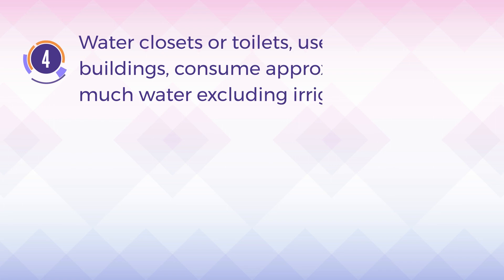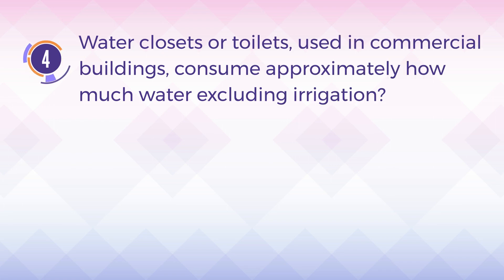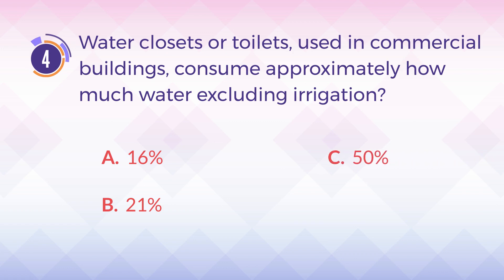Number 4. Water closets or toilets used in commercial buildings consume approximately how much water excluding irrigation? A. 16%. B. 21%. C. 50%. D. 90%.